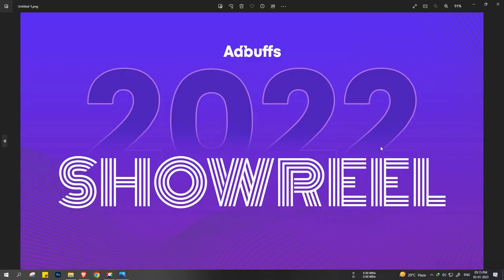That is it for Showreel 2022. We are going to create amazing creatives in 2023. If you are a brand and you want your creatives to look like this, you can definitely contact us. Or if you are a designer and you want to join our big design team, you can contact us as well. Thanks for watching and we will see you in the next video.